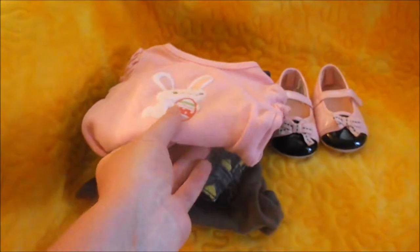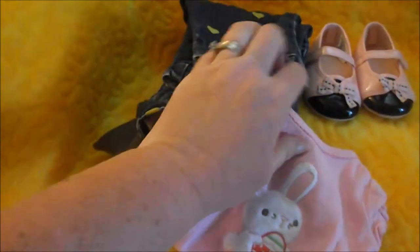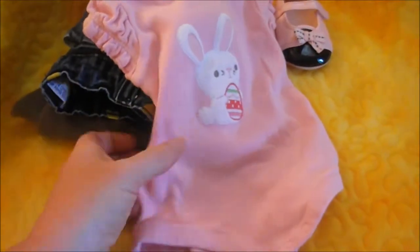The first thing I got was this cute little Easter onesie shirt and it has a cute little bunny with an Easter egg. It's from Gymboree and it is newborn size, so I thought that was really adorable for Easter.